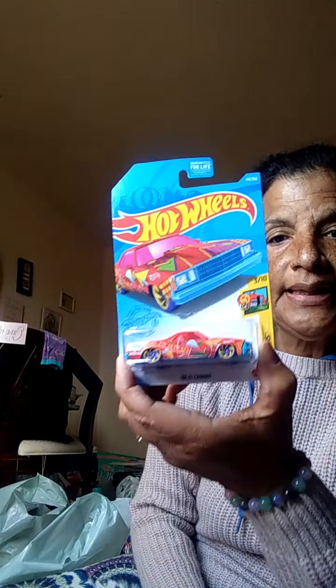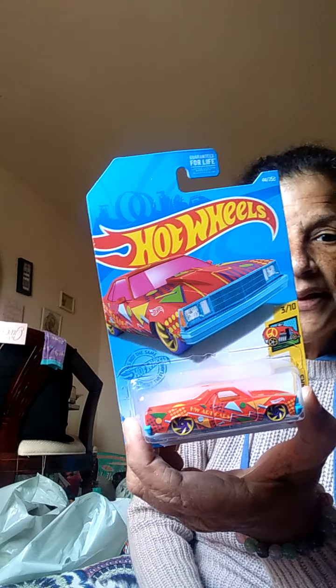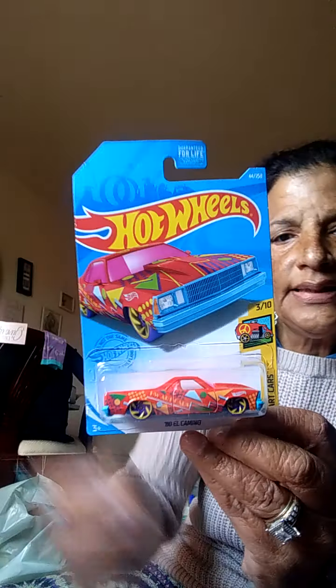Another Hot Wheel — the 1980 El Camino. Look at that, 1980. You remember those El Caminos? And more socks for the grandbabies.